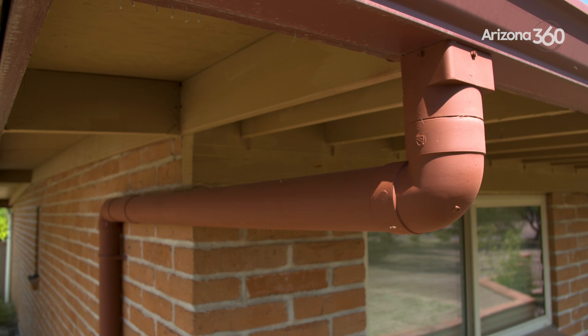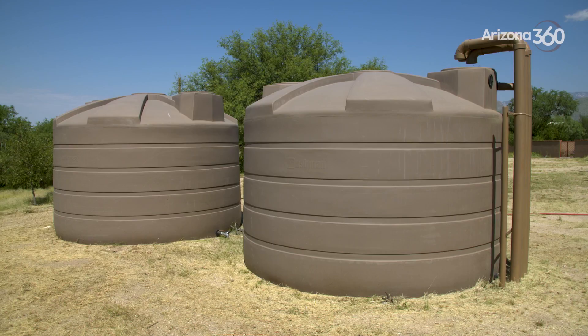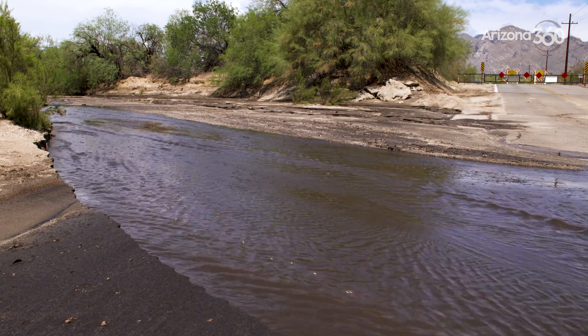They thought they were going to be installing gutters part-time, but the business morphed into a full-time operation that's mostly about water harvesting. I would imagine this summer's monsoon helped promote your business, if you will.